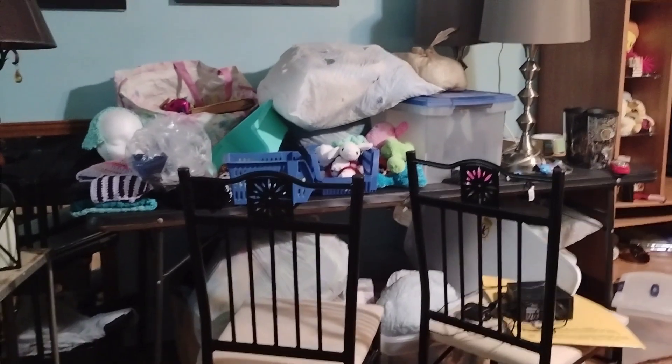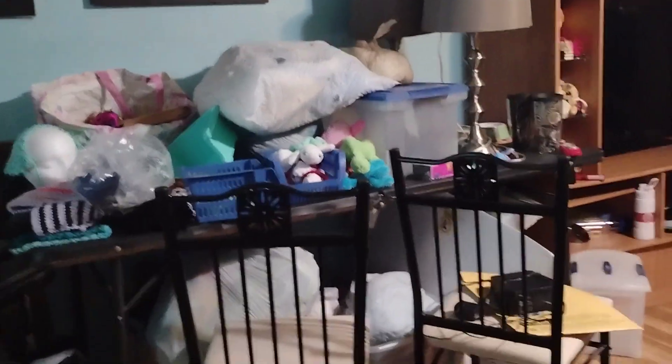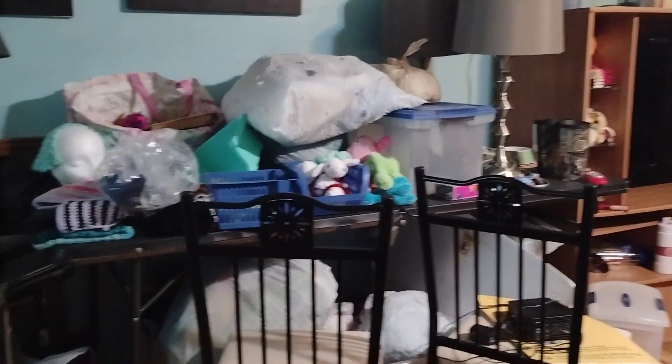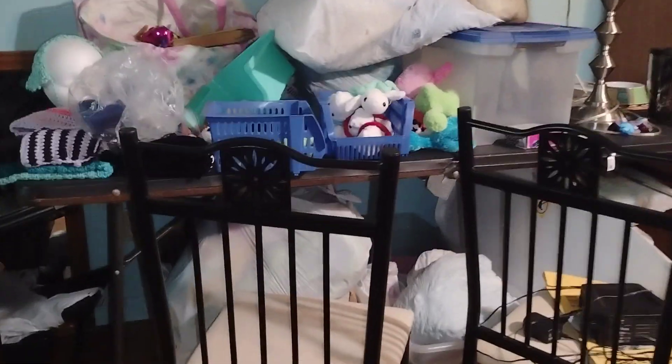Hey guys, welcome back to Art Wednesday where we do something artistic on Wednesday — but this Wednesday we are not doing that. As you can see, we've got a hot mess going on. These chairs are obviously for the dining table — ignore that — but as you can see, I share this space.